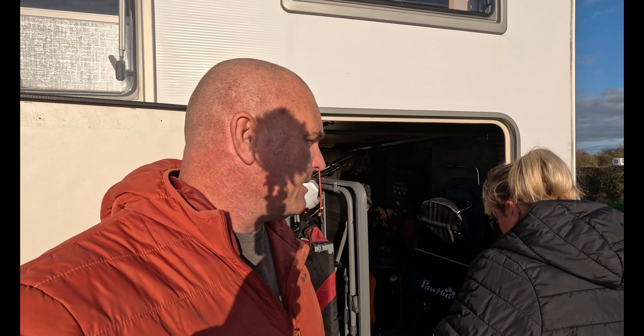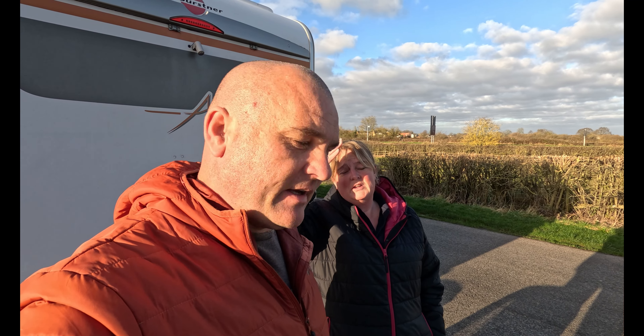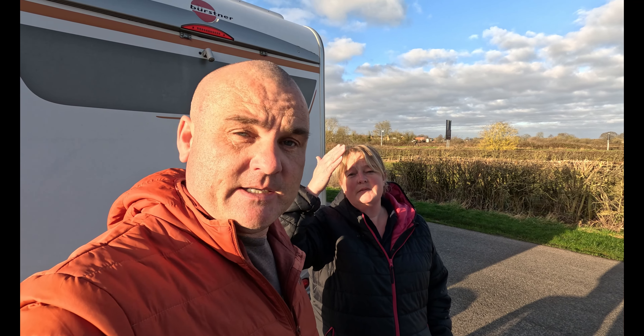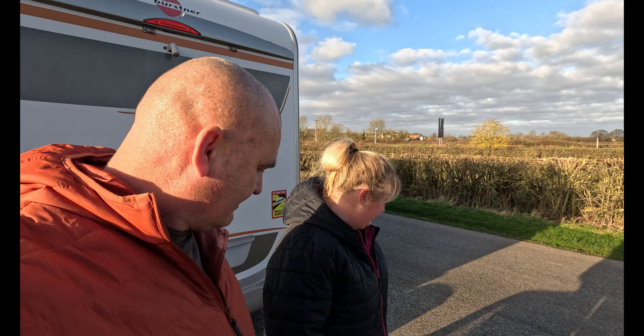We've actually got a small battery pack we don't use anymore and on our travels we're going to look for somebody who hasn't got a lot of money, hasn't got a lot of power — we're going to donate it. We got it for nothing, we've had it a year, we reviewed it, but now we've got the bigger banks. It's not worth a lot to sell, so we'd rather give it to somebody who can make good use of it — and a panel, because we've got panels galore.